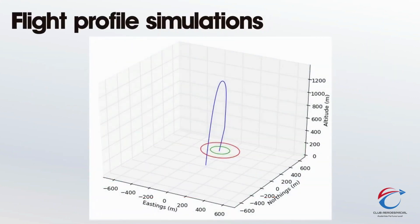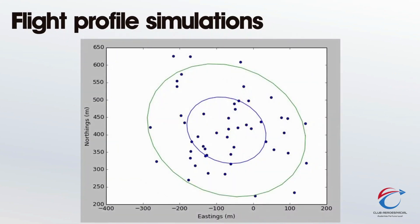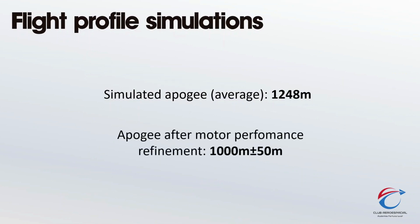Flight profile simulations have been performed, with a resulting estimated apogee of 1,248 meters. This apogee will be refined with the motor's actual performance in real-world conditions, which will ultimately leave the apogee at 1,000 meters.